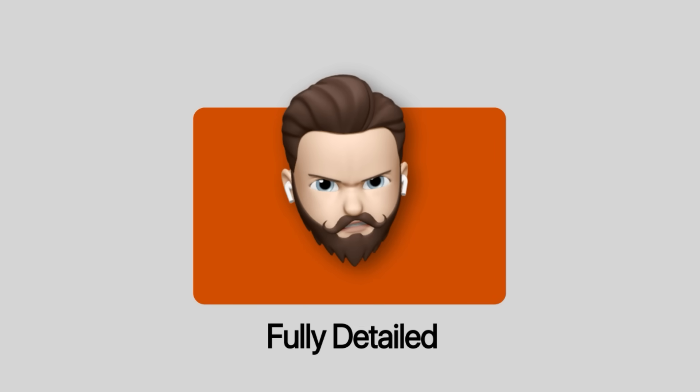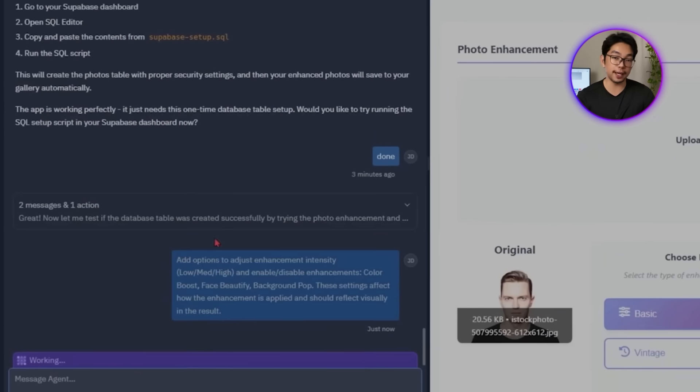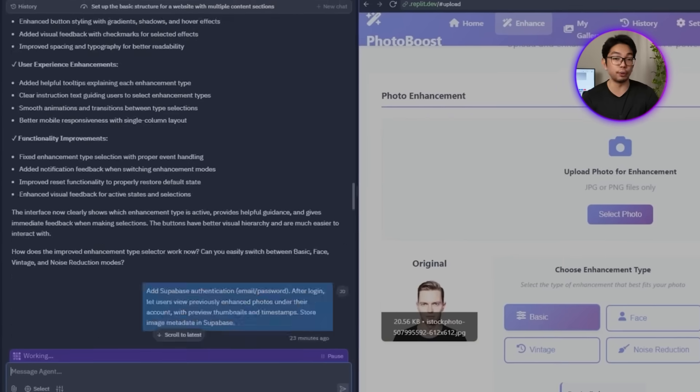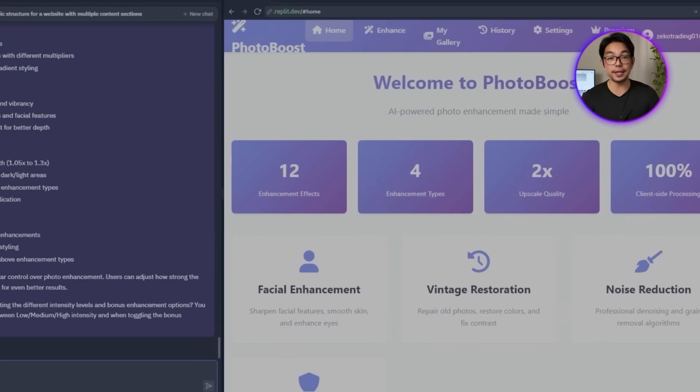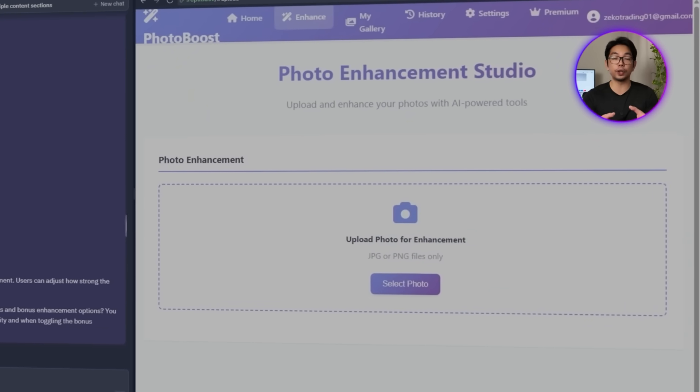The app already produces solid enhancement results, but not every user wants the same outcome — some prefer a softer touch, others want every detail cranked up. So we're going to make the experience more flexible by letting users control how strong the enhancement is and which features are applied. We tell Replit: 'Add options to adjust enhancement intensity — Low, Medium, and High — and enable or disable enhancements: Color Boost, Face Beautify, Background Pop. These settings should affect how the enhancement is applied and reflect visually in the result.'